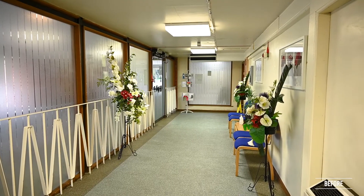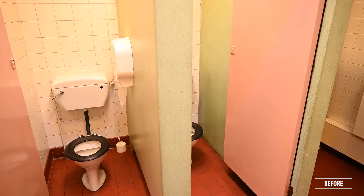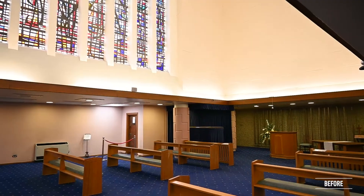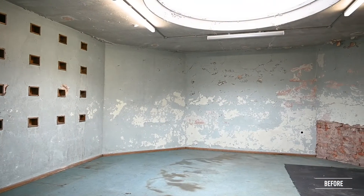Whilst the crematorium is very loved and cherished by the local community, the crematorium needed modernisation to be updated in order to meet the needs from our customers and communities, so that we can expand on the range of services that we offer at the crematorium currently.